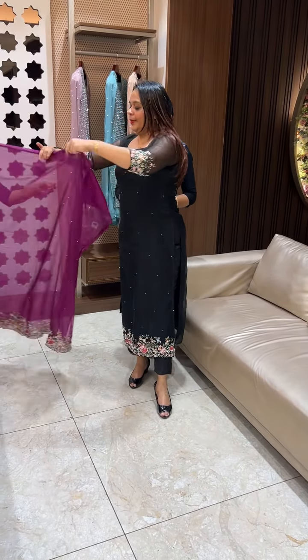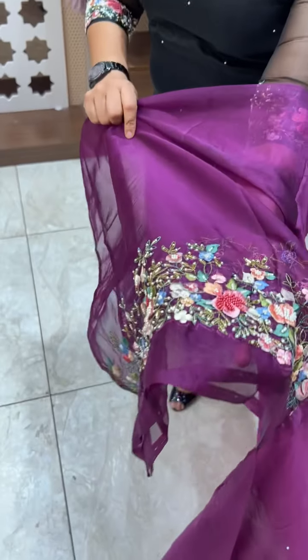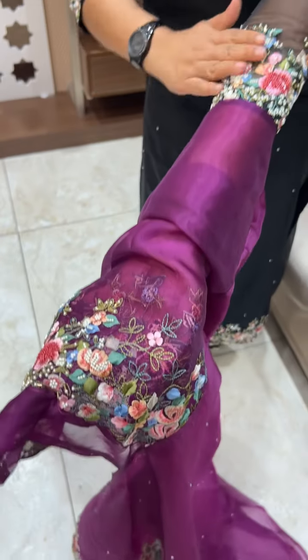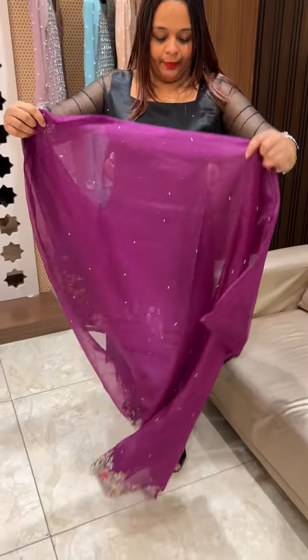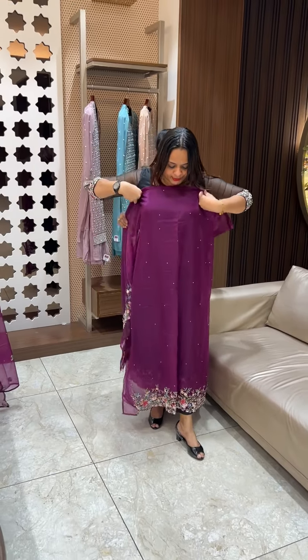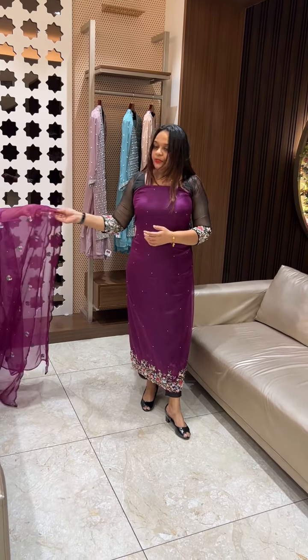The next color is a dark wine tone. It has very heavy light work. We have to do sleeve work with heavy light work. It is a very popular and gorgeous color.